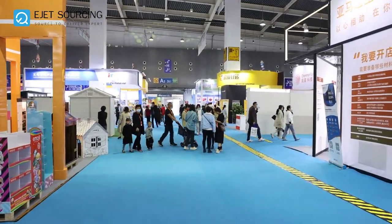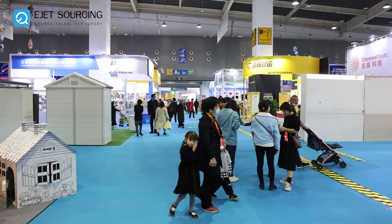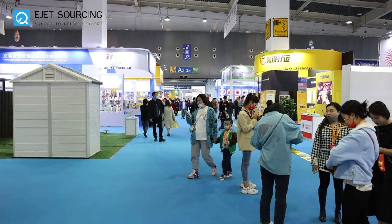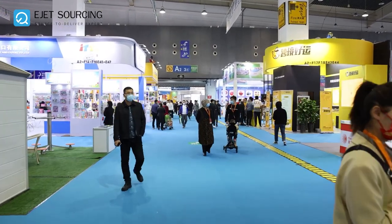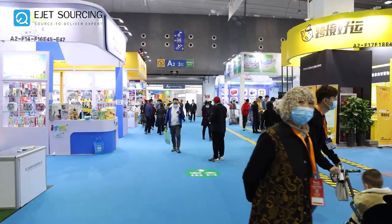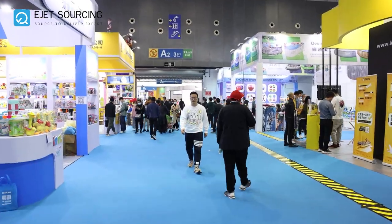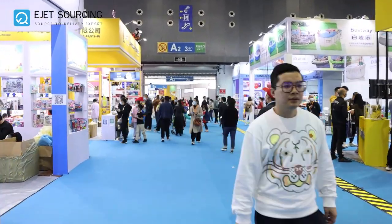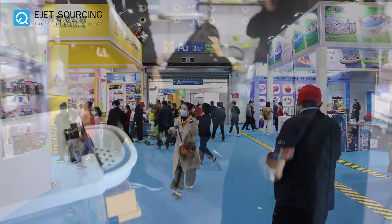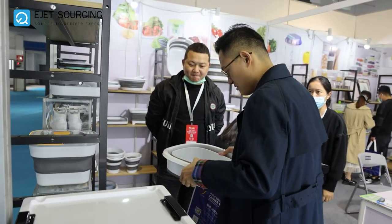Now let's see what we have in section A2. As you can already see, many people are interested in this fair and travel from all around China to meet different suppliers and find products for their businesses. One of our business development executives is checking the products in the fair.